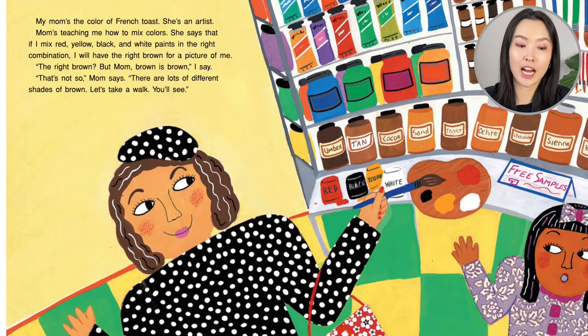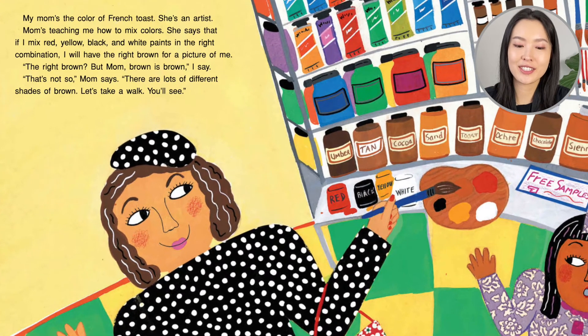My mom's the color of French toast. She's an artist. Mom's teaching me how to mix colors. She says that if I mix red, yellow, black, and white paints in the right combination, I will have the right brown for a picture of me.